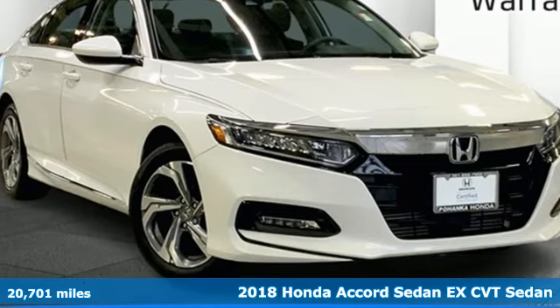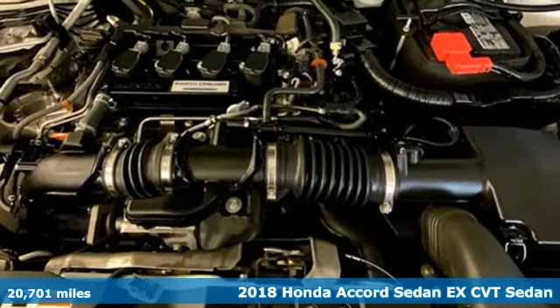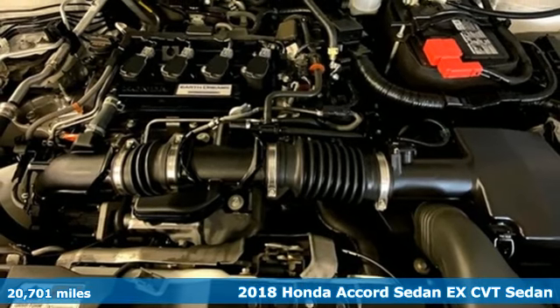Here's a 2018 Honda Accord sedan. Honda's flagship car isn't just a vehicle, it's a legacy.